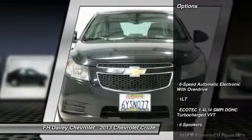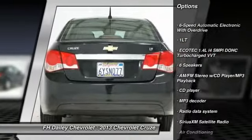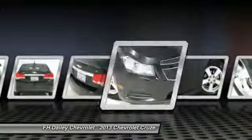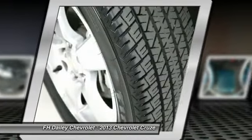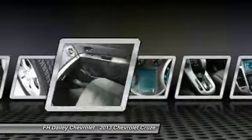Here are some of this vehicle's great options: traction control, dual airbags, power steering, front air conditioning, AM/FM stereo with CD player and MP3/WMA capability, security system, rear window defroster, electronic stability control, and power windows.